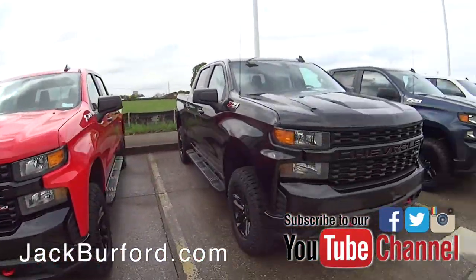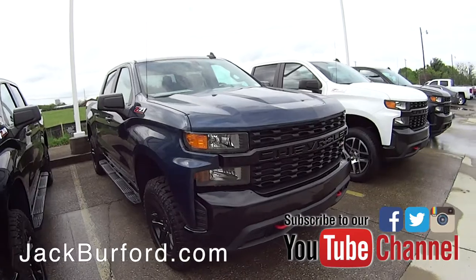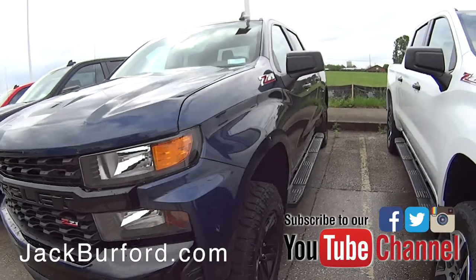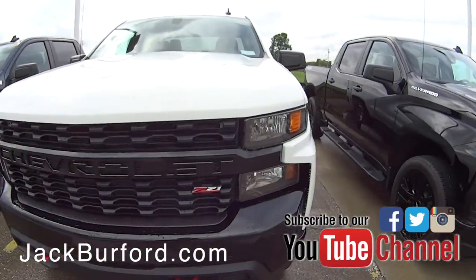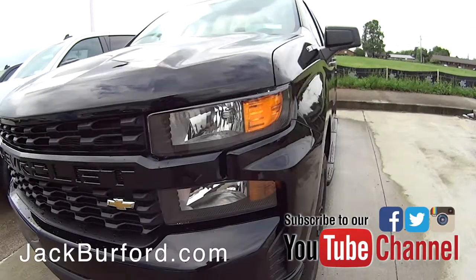Color wise, we've got every single color they pretty much make them in — black, red, the really dark gray that everybody's really liking, white, and this blue color, it's a really dark blue, I can't remember the exact name of it but it's a very nice looking color. Z71 packages, the brand new grill on them. That's a 22 inch wheel on this black one I believe — that's a beautiful wheel.